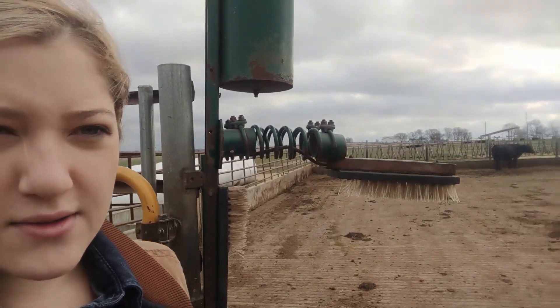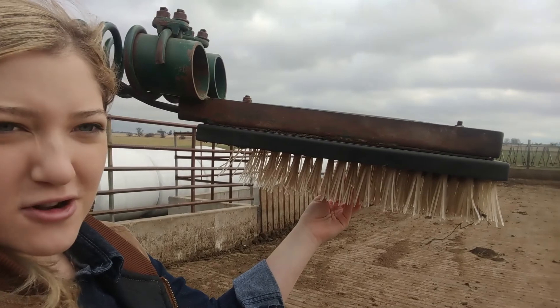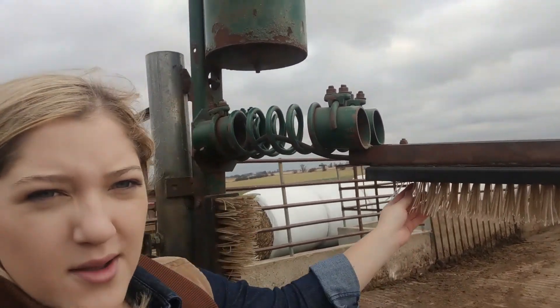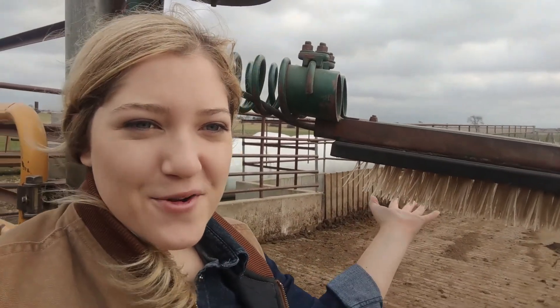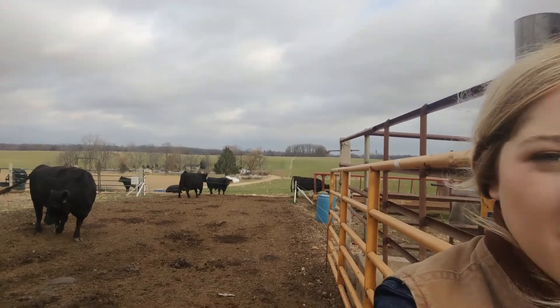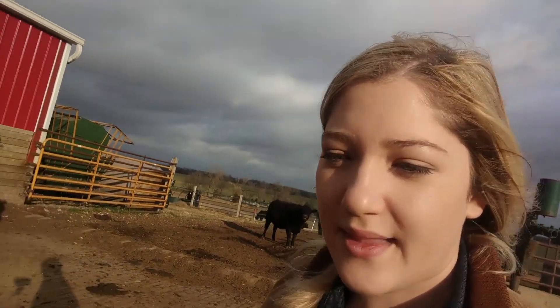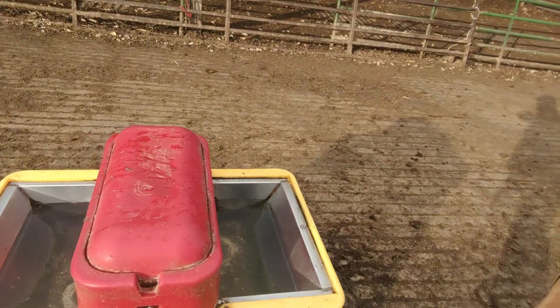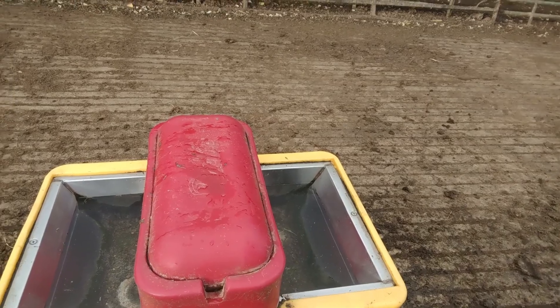Something we have in the cow lot just for the cows is this cow brush. Like your pets at home — if you have a dog or a cat they like to be scratched — this does the job for cows. They'll just walk up here and rub against it, and you can see it's on a spring so it moves along with them. There's usually always a cow here rubbing up against it. It just adds to their happiness out here in the cow lot. If it ever broke we would definitely replace it. I also wanted to show you the self-waterer we have here — whenever they come over and drink from it it refills automatically so we never have to worry about the cows running out of water.